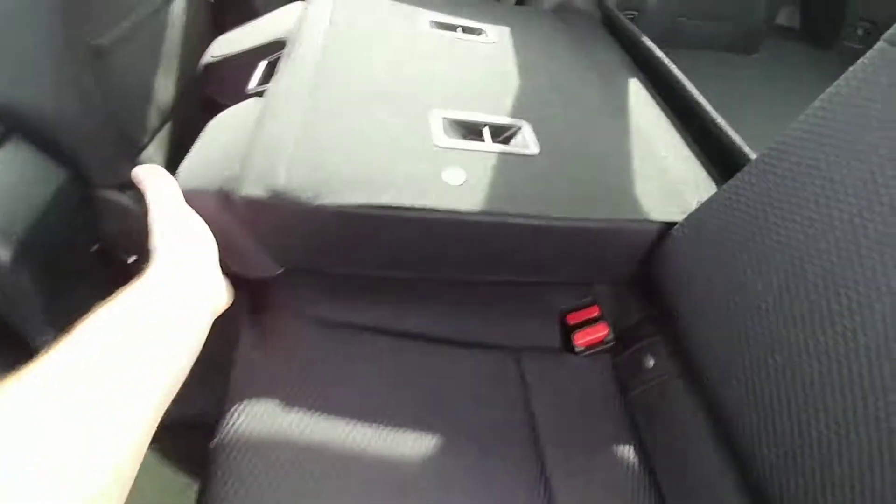In the back, lots of room. You can easily fit three people comfortably across in the back here.